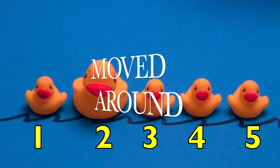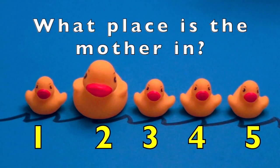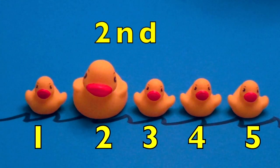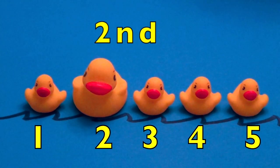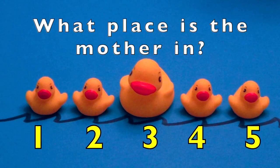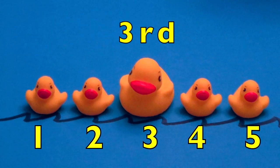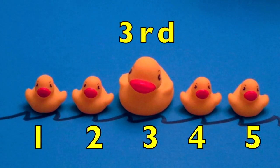Now the rubber duckies are moved around. What place is the mother in? Yes, in the number two spot or second place. Great job! What place is the mother in? The number three spot or third place.